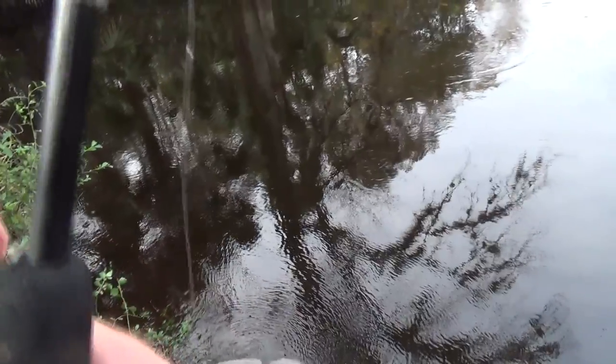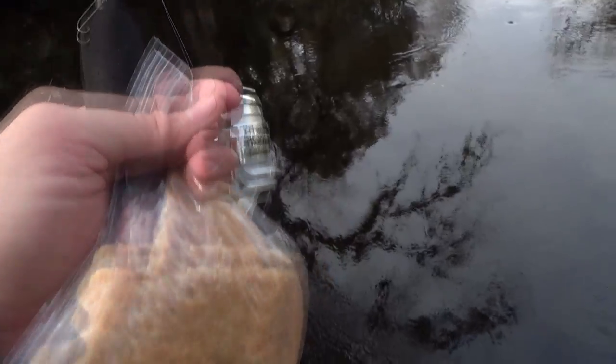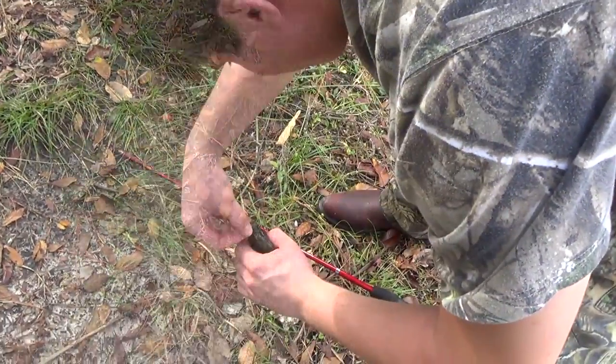Another thing that came up from my dad was to use bread balls. I had forgotten that when I was a child I used to always catch my brim using bread balls — nothing fancy, just bread balls. Well, my cousins and I went back to camp at this same spot this past December.